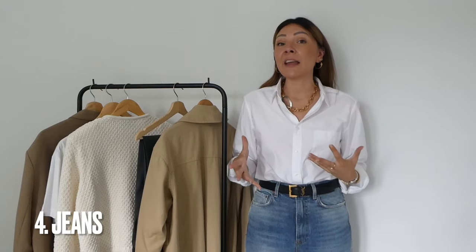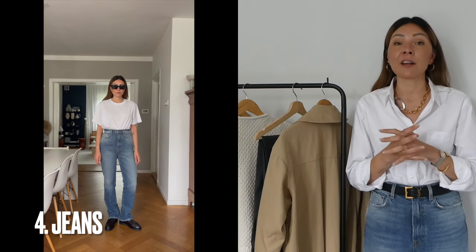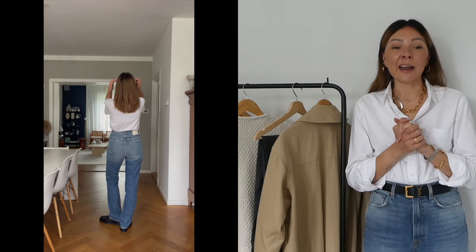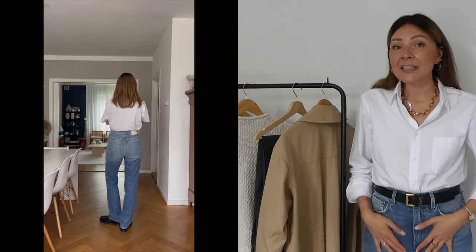Staple number four is a piece everyone should invest in: a great quality pair of denim jeans. These are the ones I'm wearing today. If you watched my previous video last week, I explained these jeans in detail — price, fabric composition, sizing, everything. They're from a brand I always find on Revolve called Girlfriend Denim. It's a denim-focused brand and they really do denim well. The fit, the wash, the color, the length — everything in their jeans feels like perfection to me.